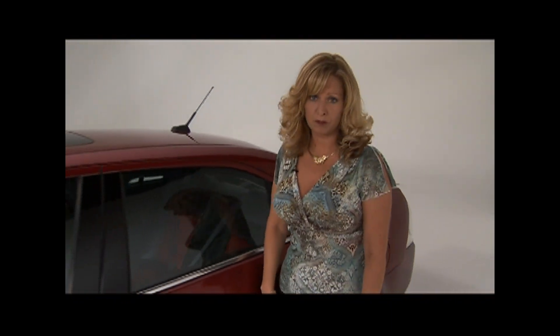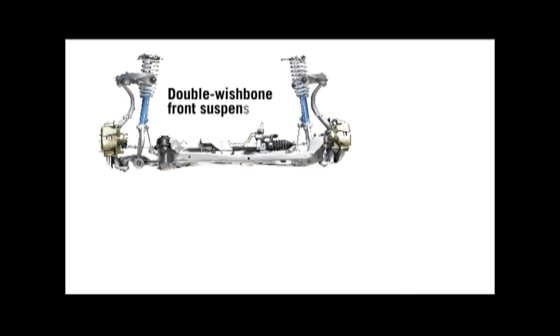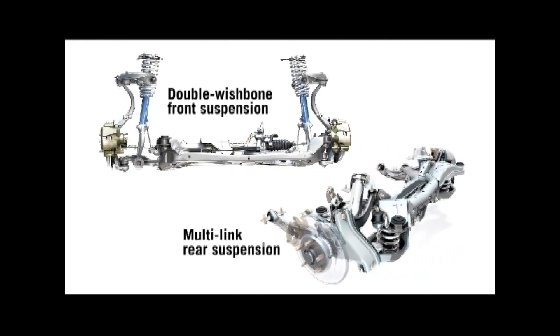Thanks, Terry, for covering the performance — now let's talk a little bit about the handling. The Fusion has a fully independent front and rear suspension. The front is a double wishbone and the rear is a multi-linked design. Both are designed to reduce vibration inside the vehicle and to provide you with the ride and handling that you desire. Fusion has available all-wheel drive and you don't have to do anything to activate it. It's always there whenever you need it, helping maintain traction under a variety of driving conditions, giving you confidence and peace of mind.